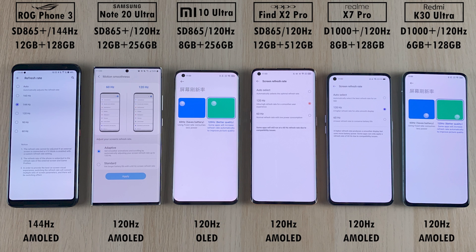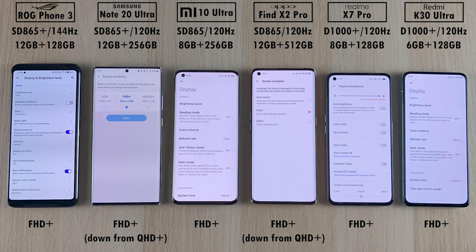All smartphones here feature a 120Hz refresh rate panel, except the ASUS ROG Phone 3 which can go up to 160Hz — we'll keep it at 144Hz since that's what comes out of the box and 160Hz is unstable where 144Hz is fully stable. All devices are natively Full HD+; however, the Samsung and Oppo both have a QHD+ option, though the Samsung can only use Full HD+ when 120Hz is enabled, so we'll drop the Oppo to Full HD+ as well.